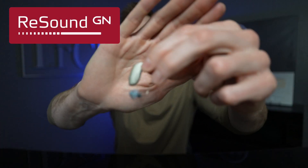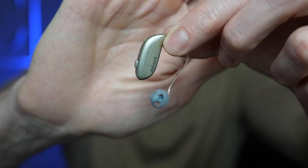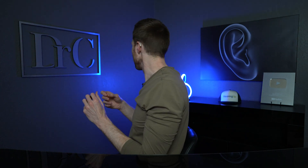The ReSound Nexia Micro Re is the smallest rechargeable receiver-in-ear hearing aid in the world. Just take a look at how small this hearing aid is. When I put it on my ear, it doesn't push my ear out at all — this thing is super small for a rechargeable hearing aid, and for any hearing aid for that matter. And even when I put on my glasses, it doesn't interfere with the hearing aids at all, which can be a concern for some individuals.